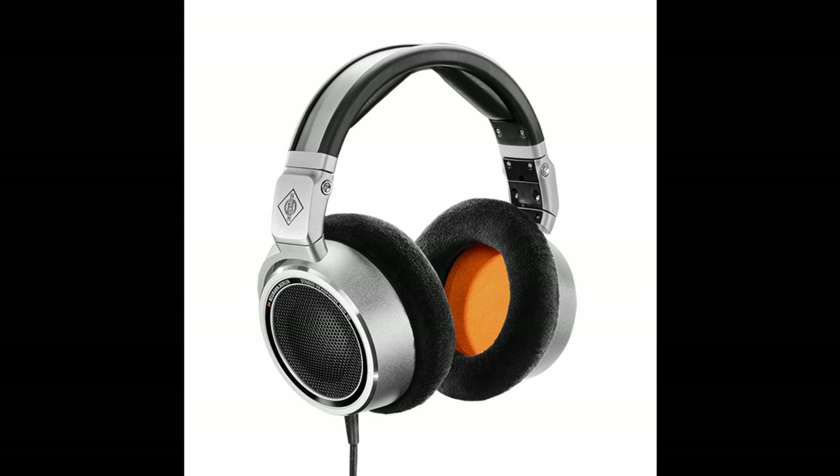Uncompromising Precision: The NDH-30 owes its superior linearity, among other things, to frequency-selective absorbers that eliminate the overemphasis in the high frequencies that leads to incorrect mixing decisions in many other headphones. For example, the NDH-30 will accurately reveal whether a voice sounds muffled or needs a de-esser.